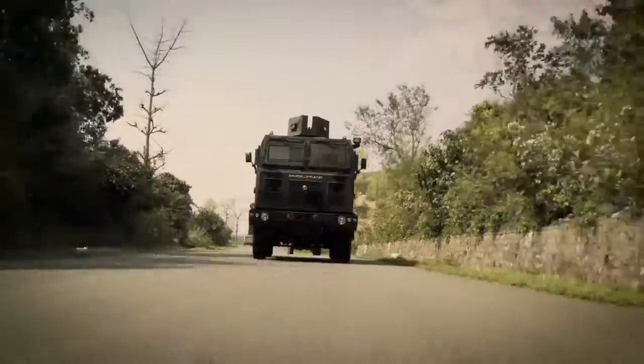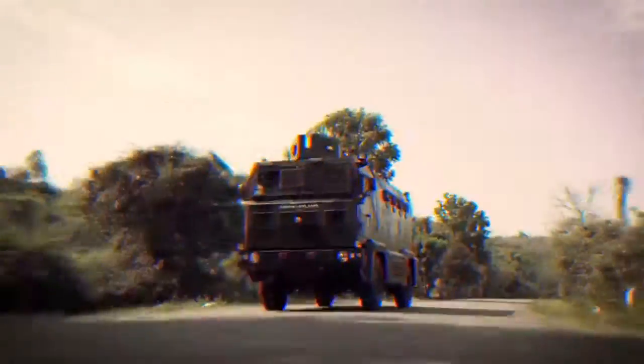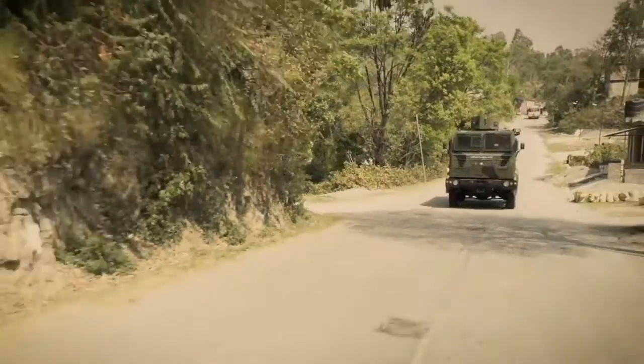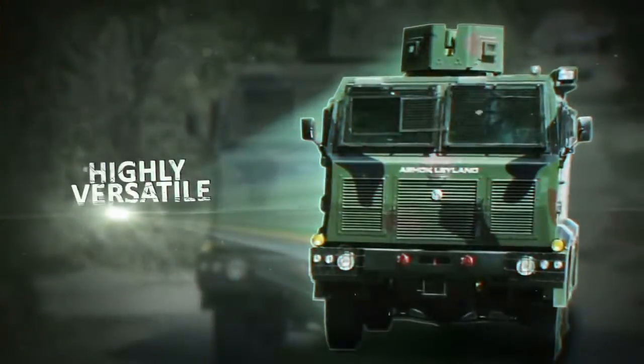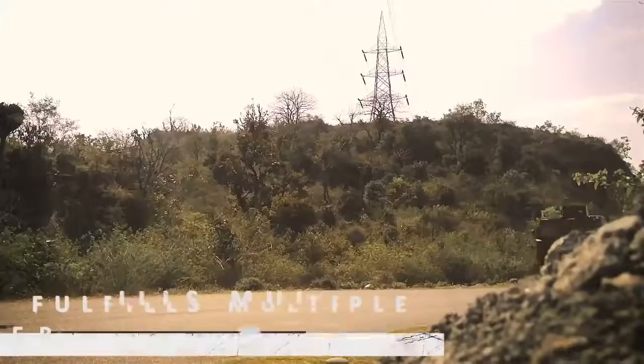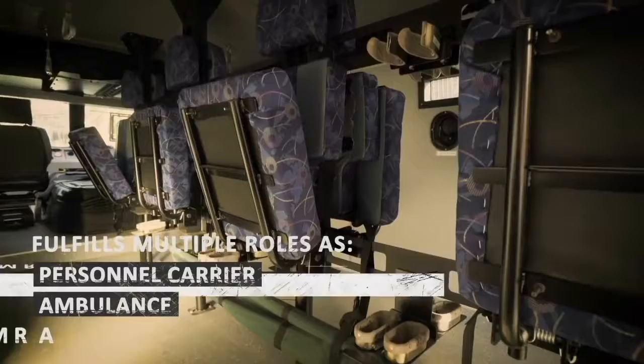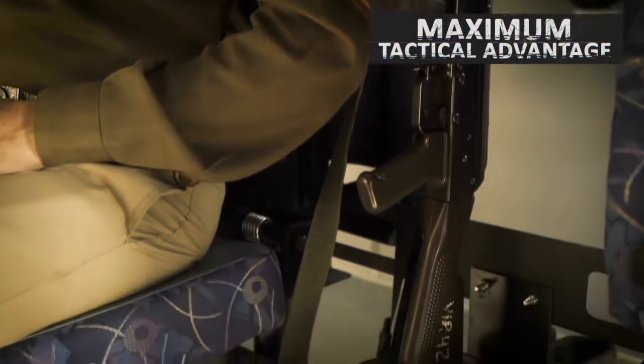Versatility is indispensable during critical operations, and the MBPV combines all-terrain mobility, superior performance, invincible protection and maximum comfort to fulfill multiple roles — as a personnel carrier, ambulance or armored bus in the combat zone — thereby offering a great tactical advantage.